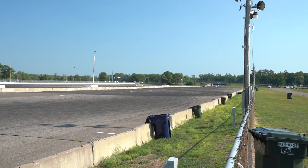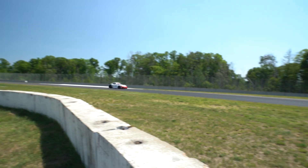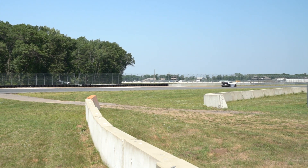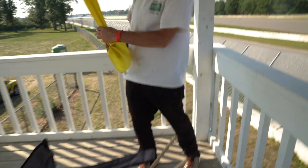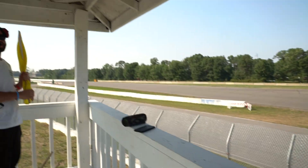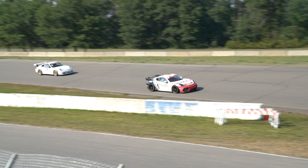Here comes Alex! Where's the caution? Over at turn 7-8 — there's a two or three-car spin-out over there.